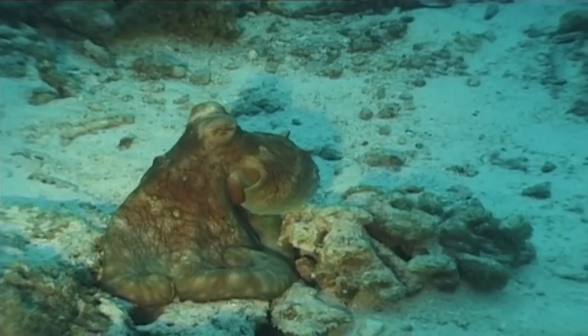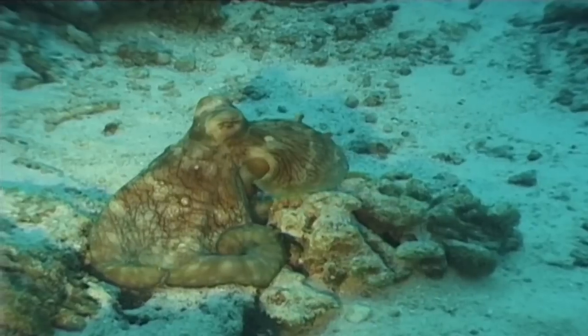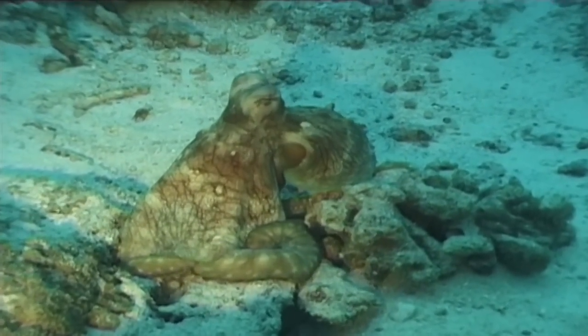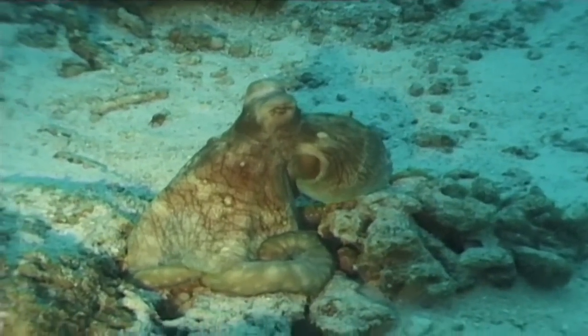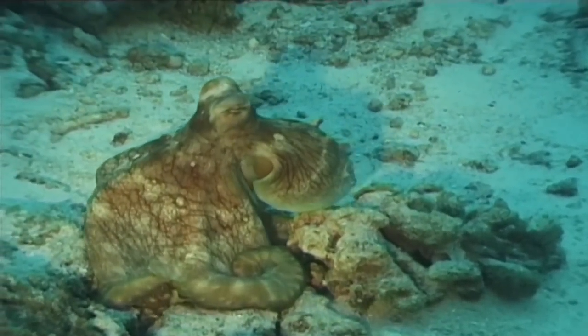When it mates, the male inseminates the female by introducing one of its tentacles into her. When the copulation finalizes, the female will try to devour the male, because it won't eat again until the young are born months later.